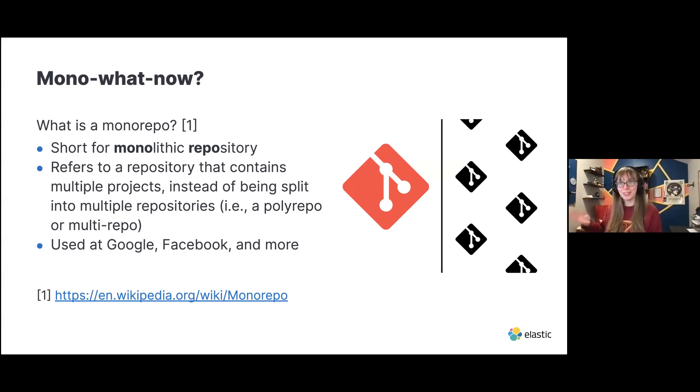What even is a monorepo? It is short for monolithic repository and refers to a repository where instead of having multiple projects in multiple repos, you have them all in one. The counter would be a polyrepo or multirepo — if you have microservices all in their own separate repositories, that would be one example. The monorepo is used at Google, Facebook, and a bunch of places. We're not going to talk really about the specifics, but how it applies to my use case at Elastic.